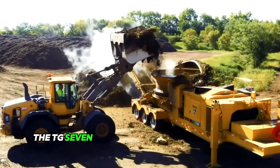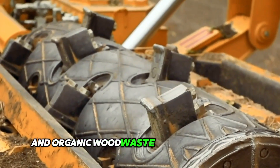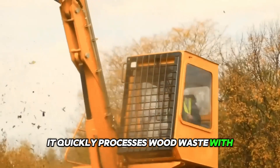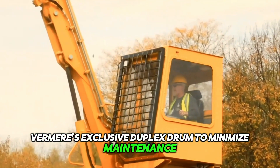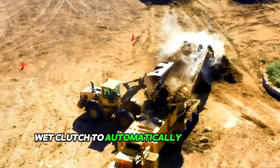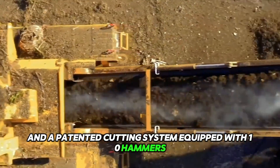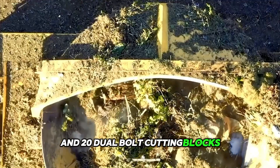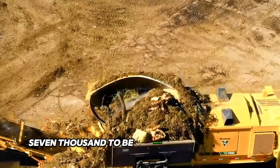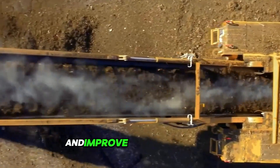The TG7000 combines innovation and power for large land clearing and organic wood waste recycling projects. It quickly processes wood waste with Vermeer's exclusive duplex drum to minimize maintenance, a microprocessor-controlled tech wet clutch to automatically limit torque when needed, and a patented cutting system equipped with 10 hammers and 20 Joule bolt cutting blocks. The optional climate-controlled cab and gravel loader allow the TG7000 to be operated by one person, helping to reduce labor costs and improve job site efficiency.